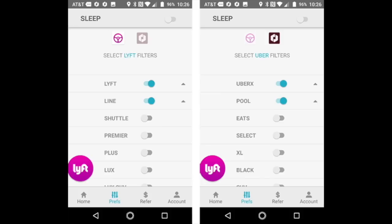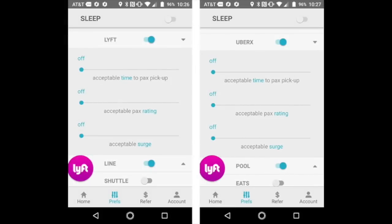The next screen is where you indicate your preferences. You can select, say, 10 minutes — you don't want any rides that are more than 10 minutes away for passenger pickup. You can also indicate an acceptable passenger rating; let's say you don't want to take any passengers lower than a 4.6. And you can also indicate what surge you're willing to accept — if you're in a high surge area and will only accept a surge of 2x, you would set that right there.